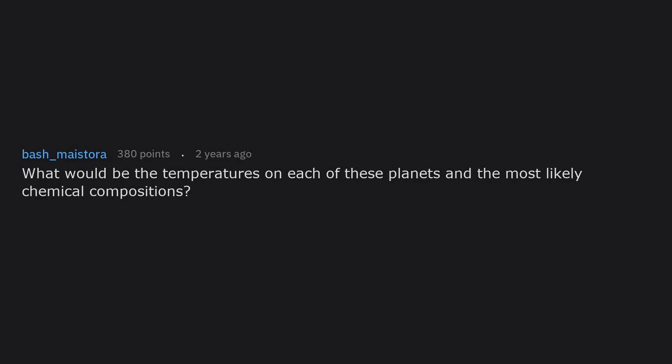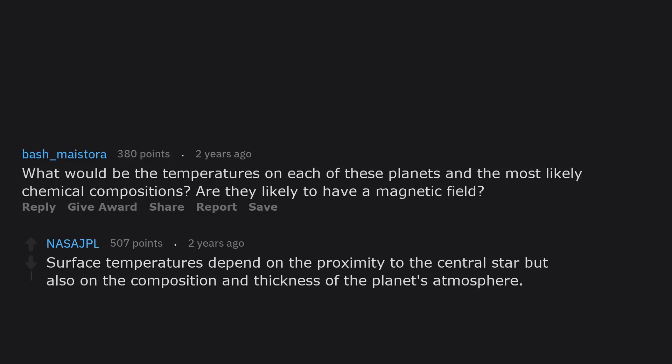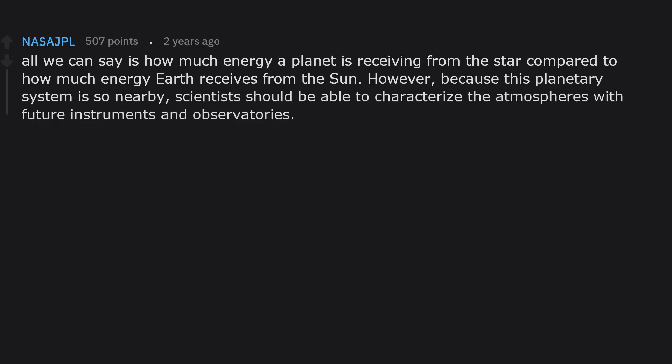What would be the temperatures on each of these planets, and the most likely chemical compositions? Are they likely to have a magnetic field? Surface temperatures depend on proximity to the central star, but also on the composition and thickness of the planet's atmosphere. Since we do not yet know anything about the planetary atmospheres, all we can say is how much energy a planet is receiving from the star compared to how much energy Earth receives from the Sun. Because this planetary system is so nearby, scientists should be able to characterize the atmospheres with future instruments — that's one reason why we are so excited about this discovery.